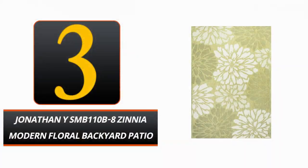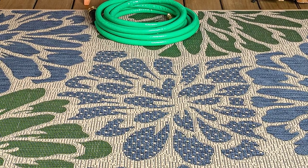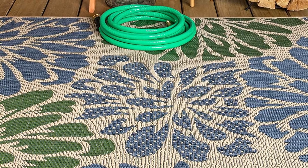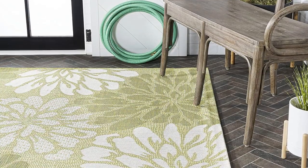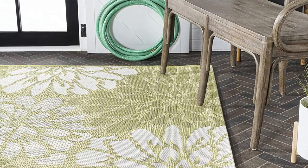Number 3: Jonathan Y. SM Bone 110 B8 Zinnia Modern Floral Backyard Patio Rug. With a flash of chic flair, the Jonathan Y. Zinnia Modern Floral Backyard Patio Rug brings a touch of Europe to your outdoor space. The vibrant intertwining pattern of navy, green, and beige will enliven any outdoor setting.